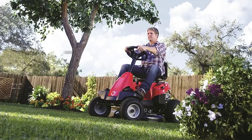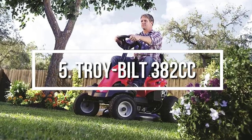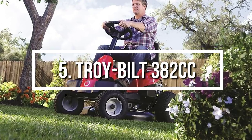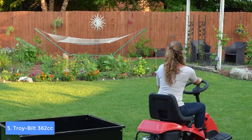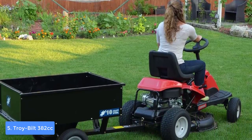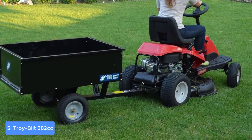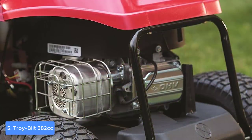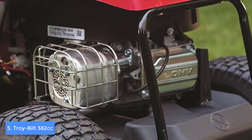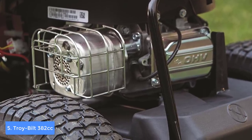At number five we have the Troy-Built 382cc. The Troy-Built is a really good option if you're looking for a riding lawn mower that combines an attractive design and affordable price with premium quality. From a design perspective, the Troy-Built has a red and black body made of 14-gauge steel, which consists of a 30-inch cutting deck with five adjustable settings, 13 by 5 inch front wheels, 16 by 6.5 inch rear wheels, and a 382cc engine capable of reaching high speeds.